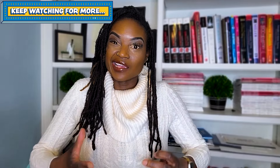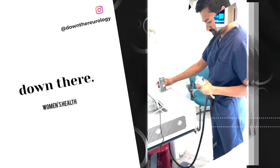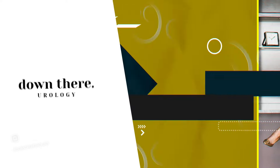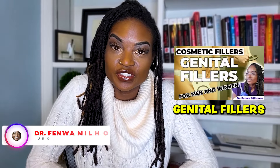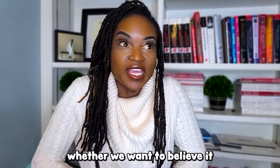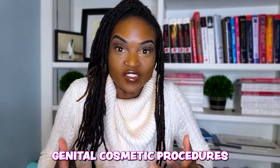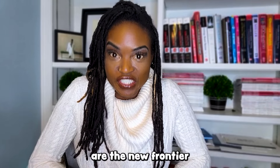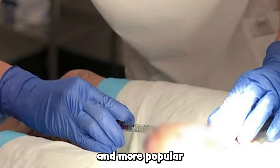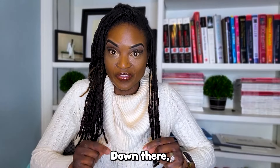Penile fillers have become more and more popular for enhancing size down there for penis owners. I've talked about genital fillers in a previous episode — check it out if you haven't already — but I want to specifically talk about penile fillers for girth enhancement. Whether we want to believe it or not, genital cosmetic procedures are the new frontier of cosmetic surgery.